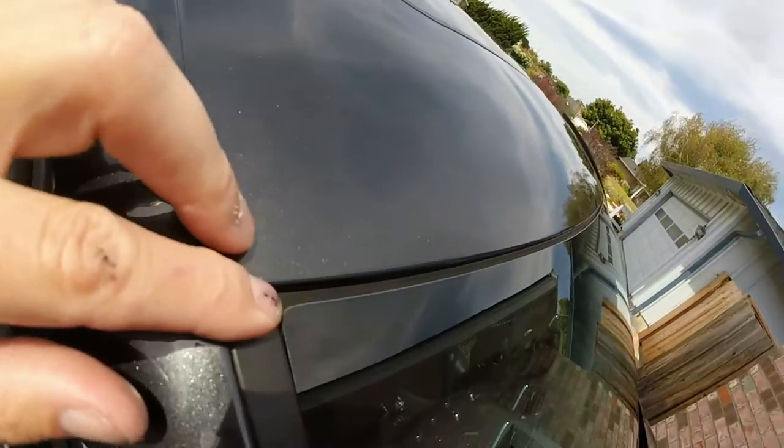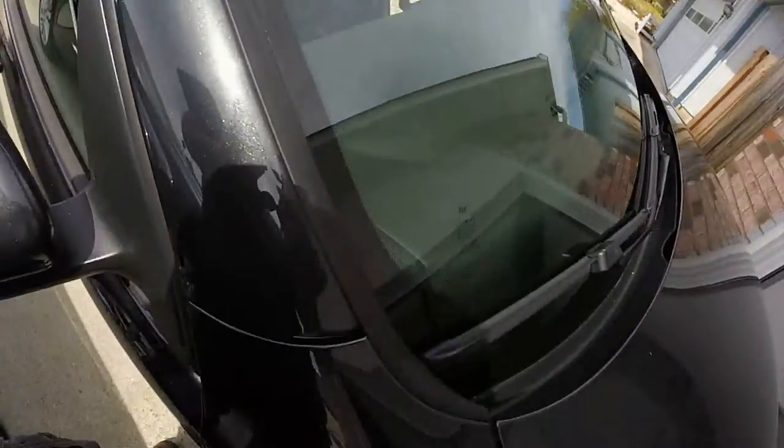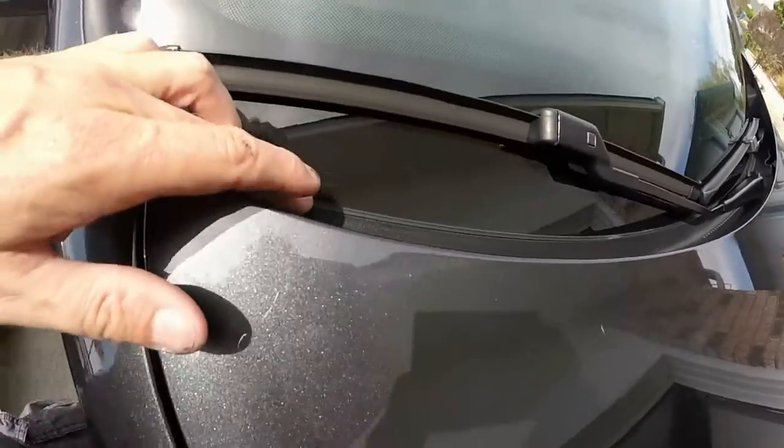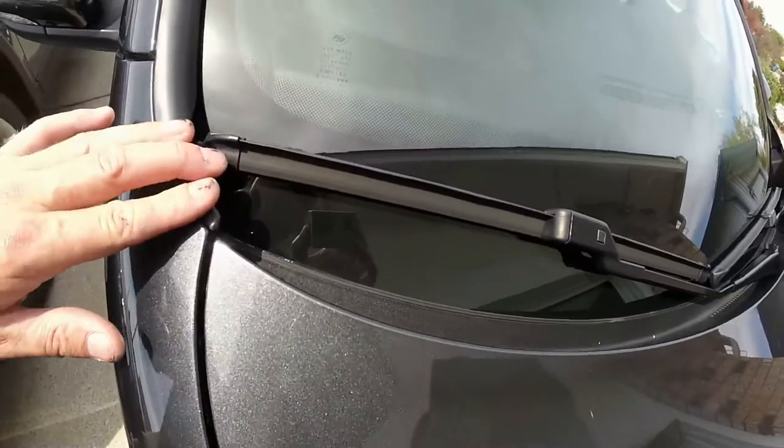They got it tucked up nice and tight at the top so that little built-in molding brushes against the metal here, and the bottom tray seal was real good. It was bonded really strong to the glass so it didn't push off or anything, so that also went well.